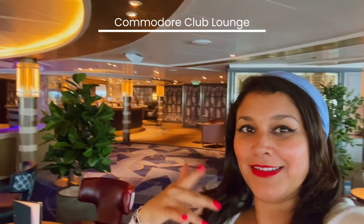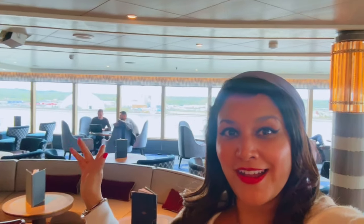Right at the front of the ship is this beautiful Commodore Club. There's a grand piano and three seas all the way around. It is spectacular.